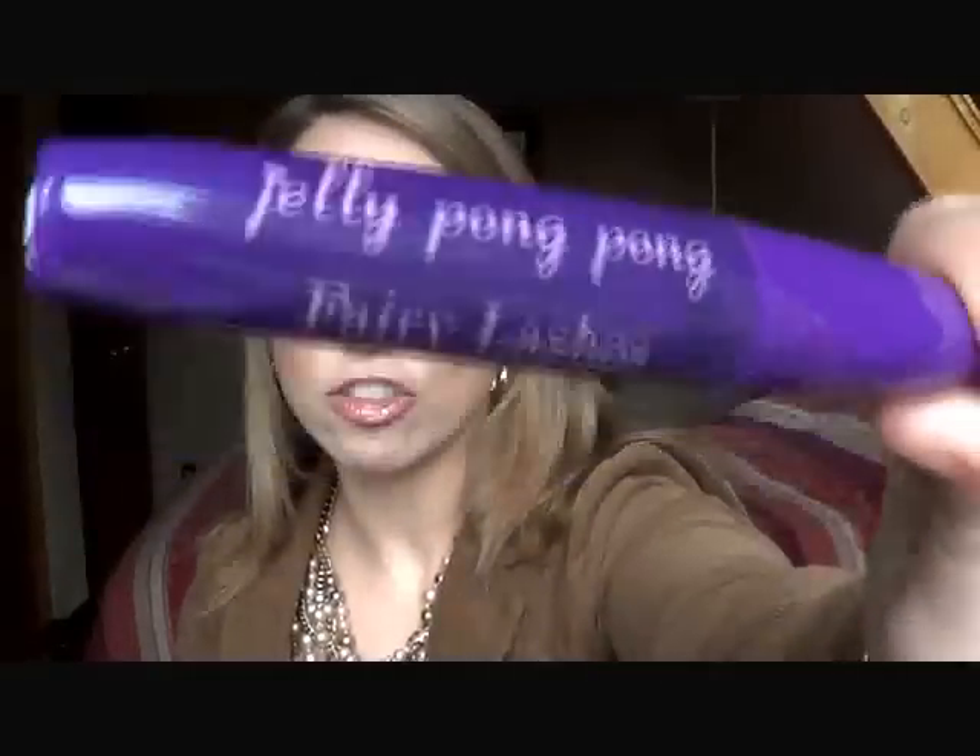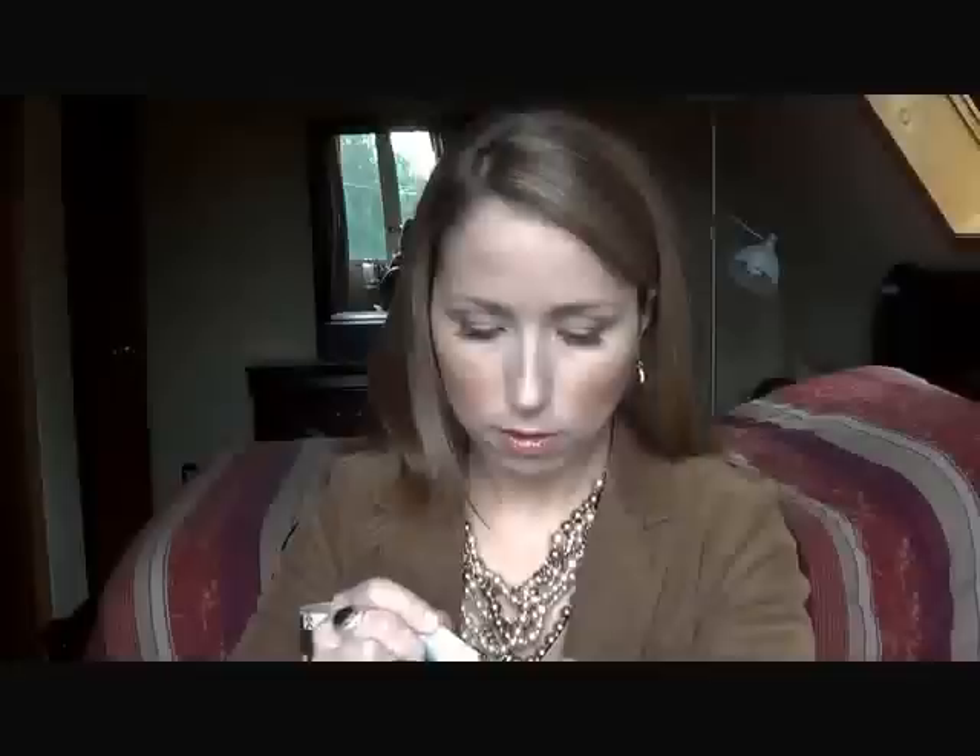Next we have — so remember last month I told you my fairy lashes mascara from Jelly Pong Pong had broken? Well, I emailed Top Box and the nice lady there replied really quickly and said she would send another one along with my next Top Box. So she did. This next item is a primer by Cover Effects. It's kind of like a gel consistency, there's not a whole lot of scent to it, and it's anti-aging. So I'm worried this might be a little too oily for my skin.